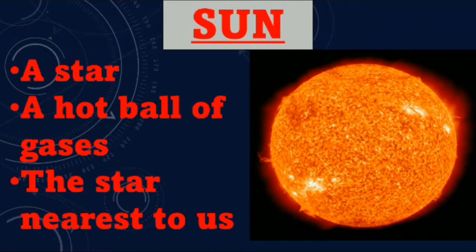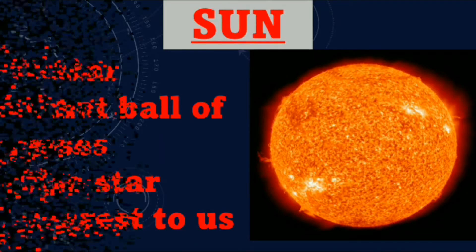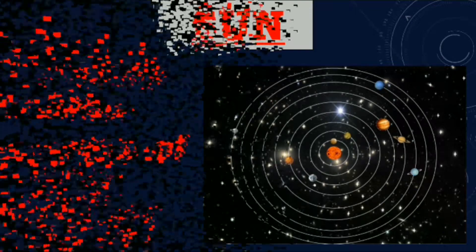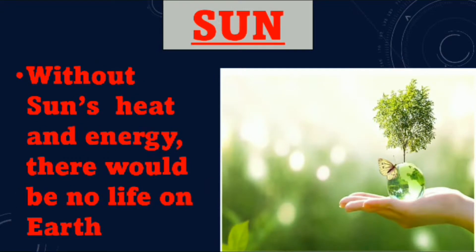The sun is a star and it is a hot ball of gases. It is the star nearest to us. The sun is present at the center of our solar system. Without sun's intense heat and energy, there would be no life on Earth.